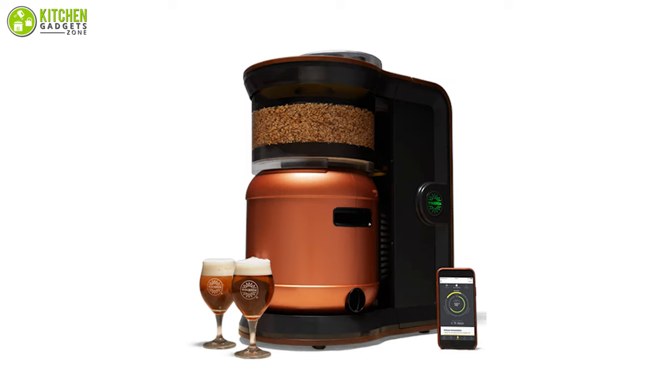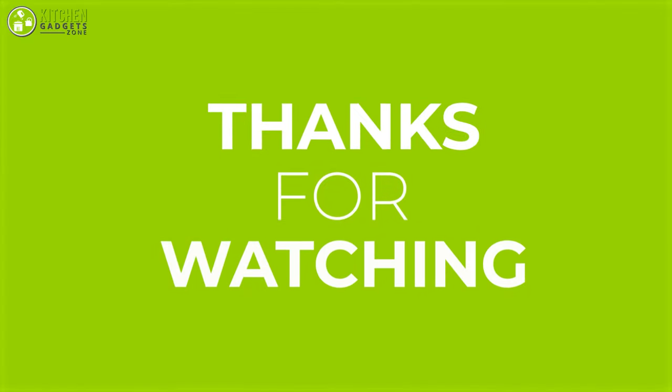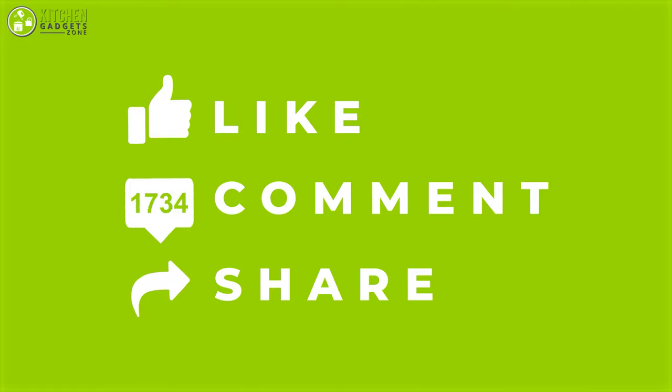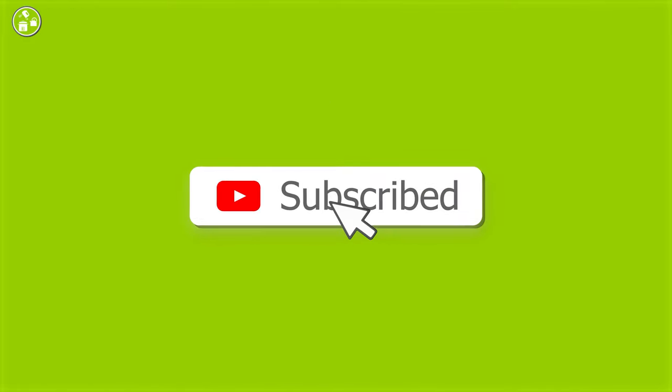So that was our list of the 5 best beer makers for your home. Thanks for watching our video. Like, comment, and share with your friends if you find this video helpful. Subscribe to our channel if you want to see more videos like this on your feed.